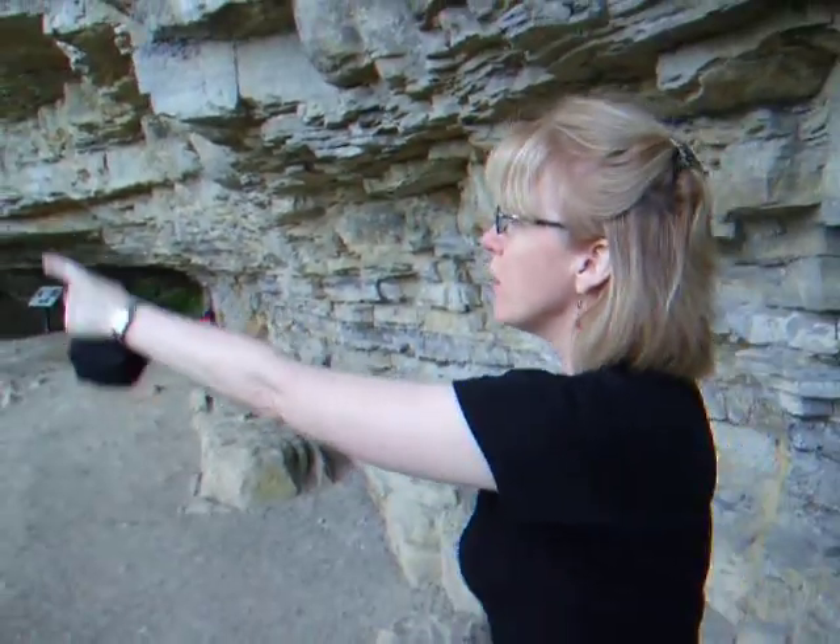How does it look? It looks like crazy things that you see inside a cave. That's where that came from.